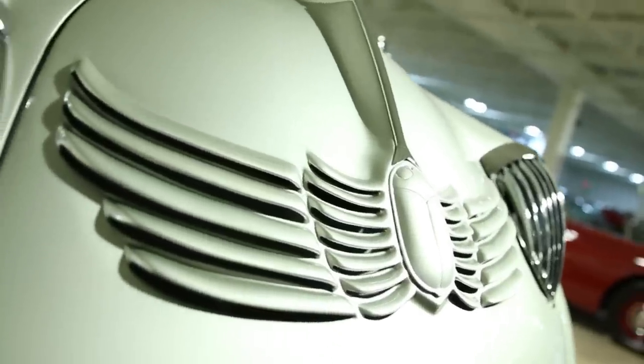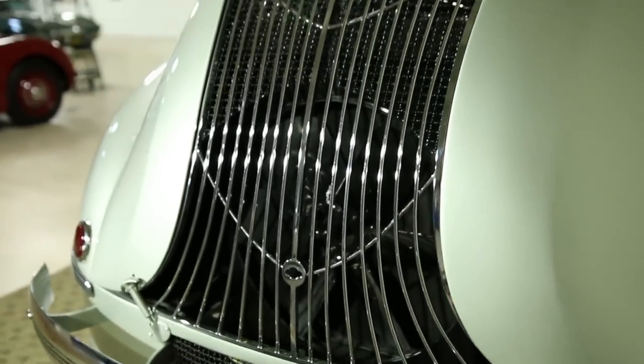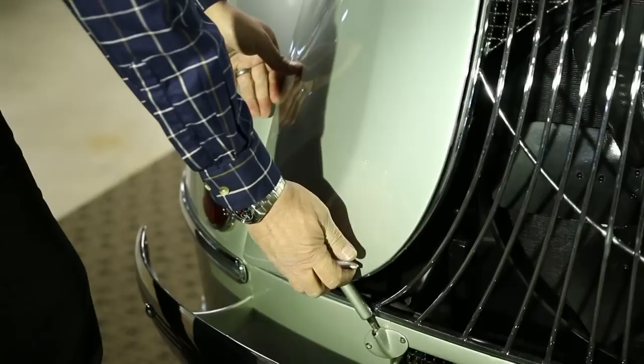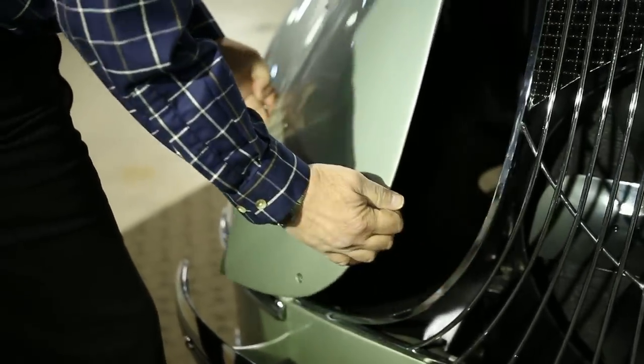Who is William Stout? William Stout was an aeronautical pioneer. He developed all kinds of interesting things early in aviation history. For example, the internally supported cantilever wing is his design and his construction.